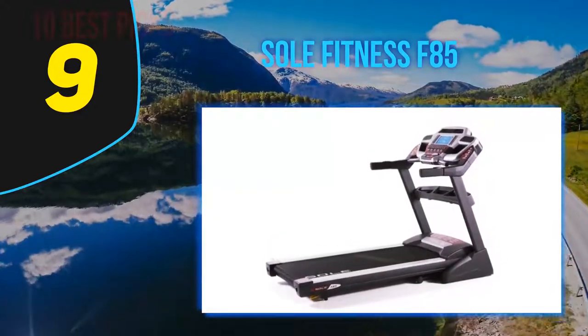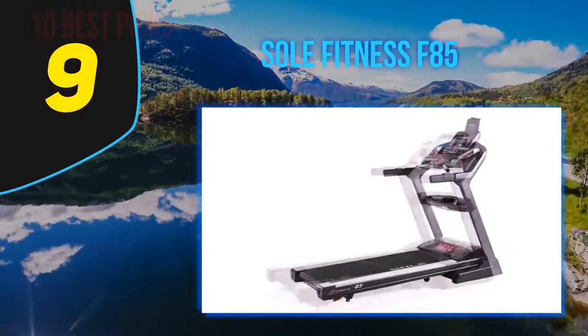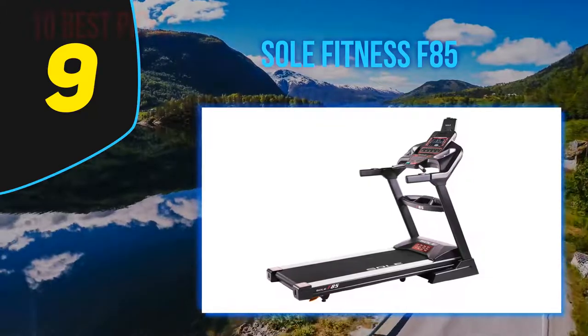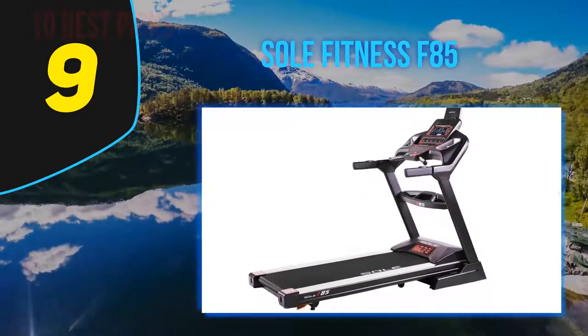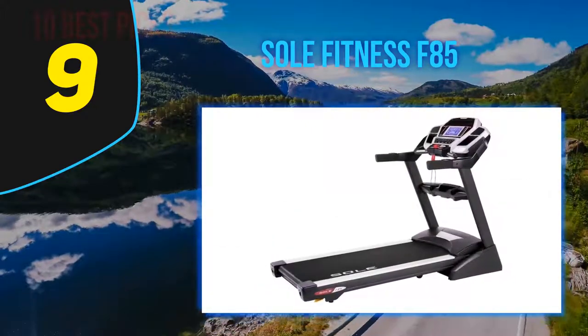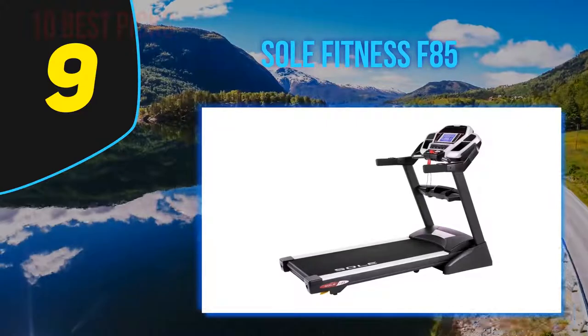Like the 3G Cardio treadmill, it has a 4 HP motor and a 400-pound weight limit. Even when running at full speed, the Cushion Flex Whisper Deck reduces joint shock and impact by up to 40%, so you get a good workout without damaging your knees. Speeds range from 0.5 to 12 miles per hour, and the large flywheel provides consistent operation no matter what your speed.